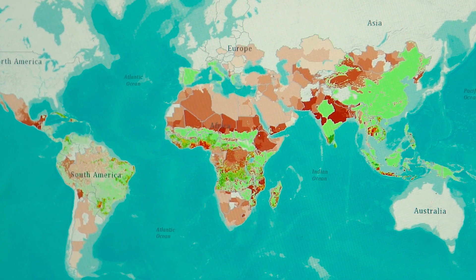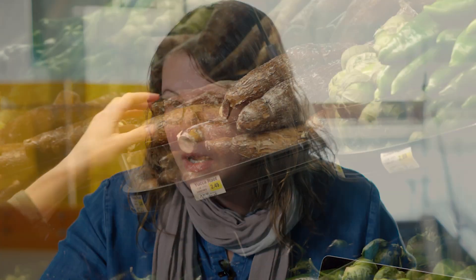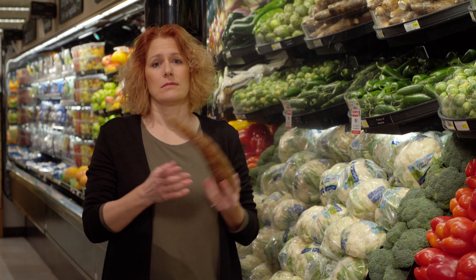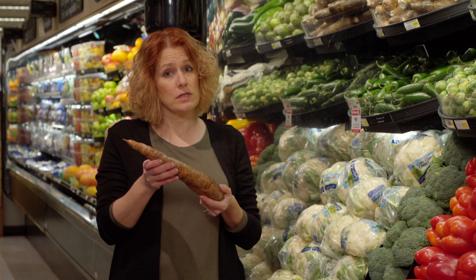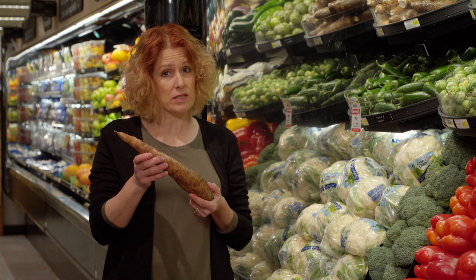Stunting is the result of when children are malnourished, especially in the first thousand days of life. If you take this map and look at where stunting is occurring and overlay where cassava is grown, what I hope you can see is that cassava has the potential to be a really important tool in trying to combat food insecurity. Here in the U.S., we know it as yucca. But in third world countries, if the cassava plant isn't processed correctly, it can have terrible consequences.